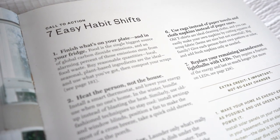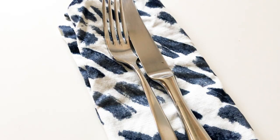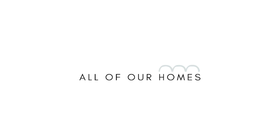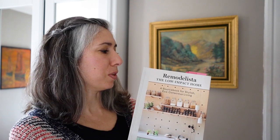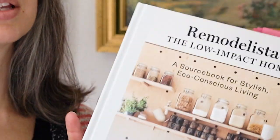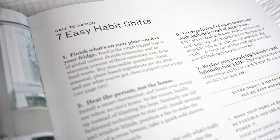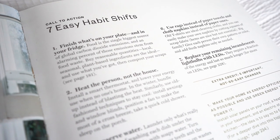Hey guys, it's Rhea here at allofourhomes.com and today I want to share with you seven habits for eco-conscious living in a stylish, low-impact home. I've already made a bunch of vlog posts about this book, Ramada Lisa's The Low-Impact Home, a source book for stylish and eco-conscious living. Today we're sharing seven easy habit shifts from the book. So from one neighbor to another, let's jump into it.